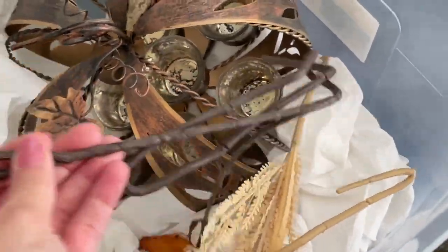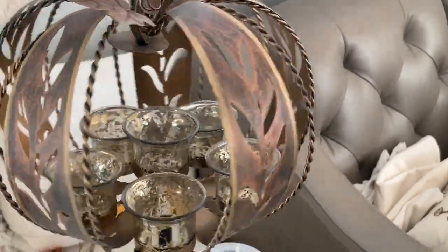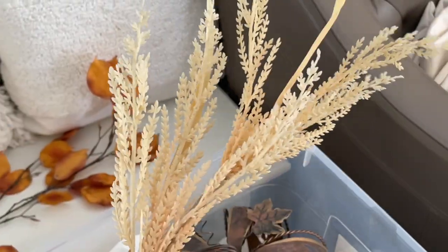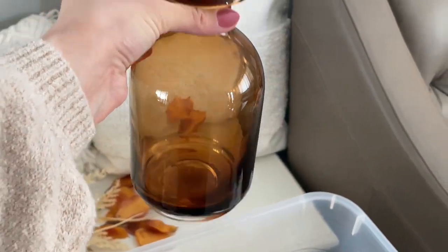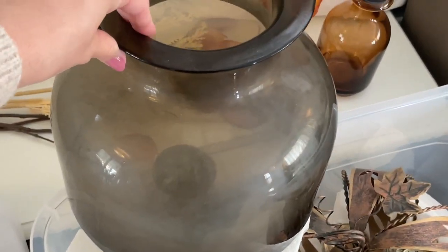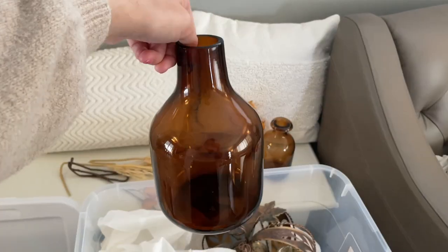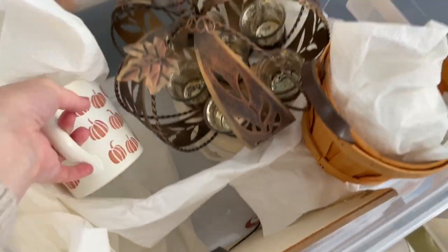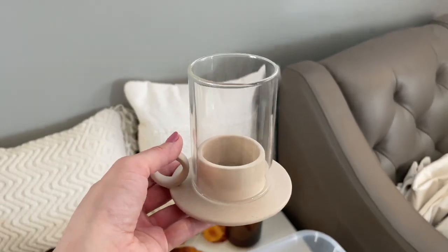Now I want to go through some of these storage boxes to see what I actually want to use this year — I know I won't be using everything. I love this pumpkin that holds tea light candles, but I just really didn't have room for it this year, so sadly it goes back in the box. I'm taking out all of my faux florals — the orange ones are from Hobby Lobby and the faux wheat ones are from Target. I also have these amber glasses: a small one from Hobby Lobby and a large one from Target's Studio McGee collection, which was my centerpiece last year.